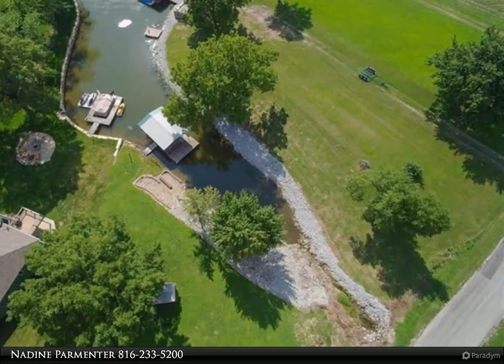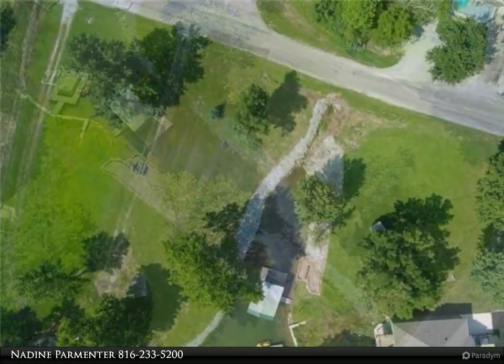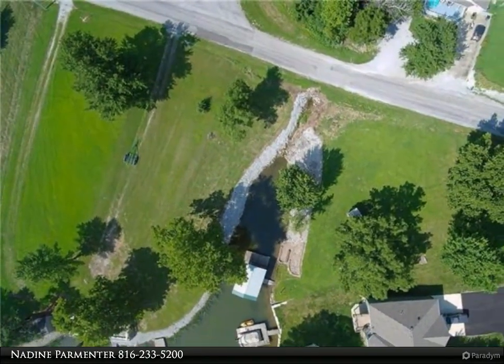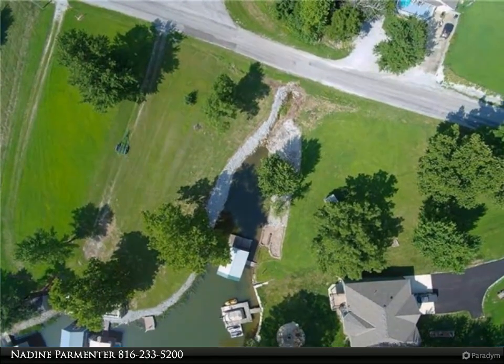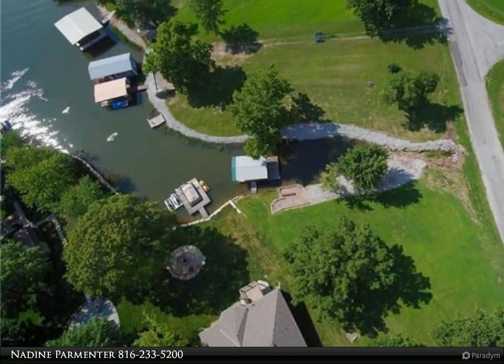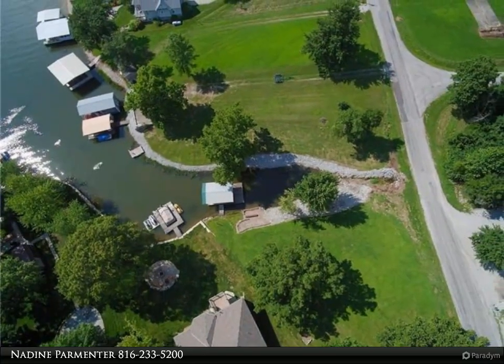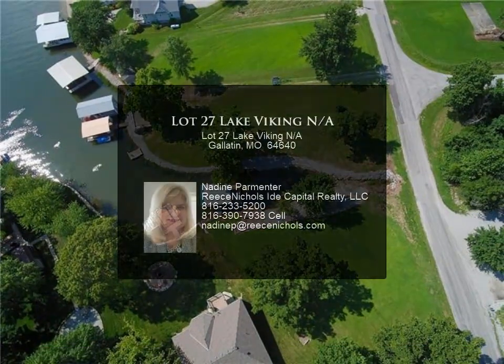Located close to the main water, just a short distance to the clubhouse, pool, and marina. There's an 8 by 10 shed for storing your boating essentials. I hear the lake calling your name — make your call today and see for yourself. Close to the main entrance of the lake.